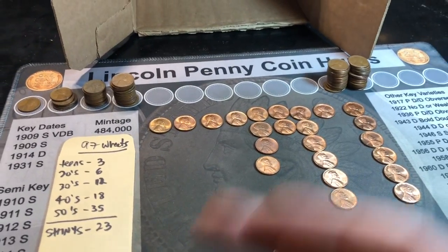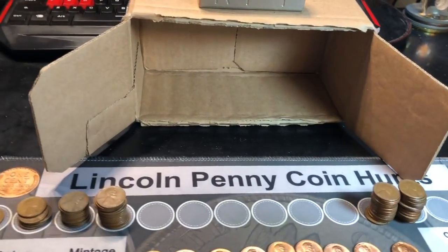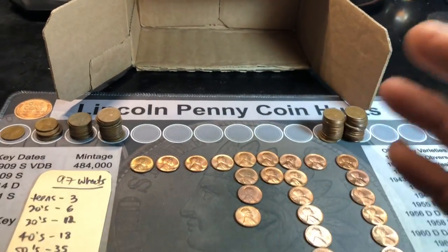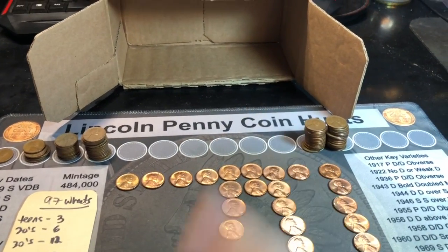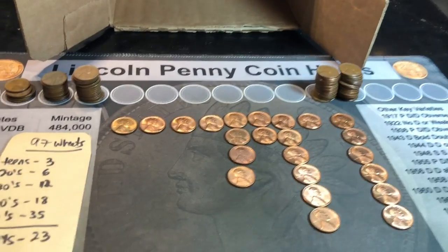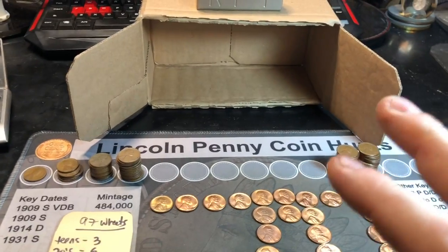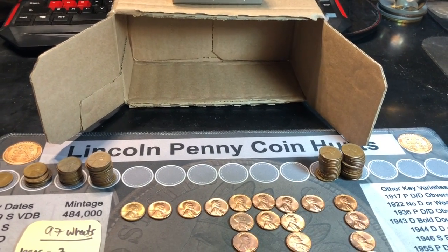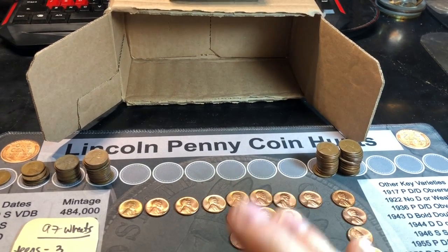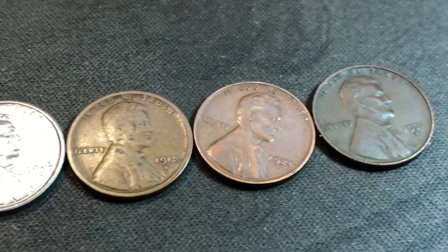Jim, once again, thank you for the box. We got some goodies. I'm super excited. I cannot wait until possibly there's more boxes to hunt, but if you're done trading, I understand. Either way, I had a lot of fun and I got a lot of wheats. If you enjoyed this customer-wrapped rolls penny hunt from Jim — number three — I'd appreciate a thumbs up. And as always, everyone, happy hunting and thanks for watching.